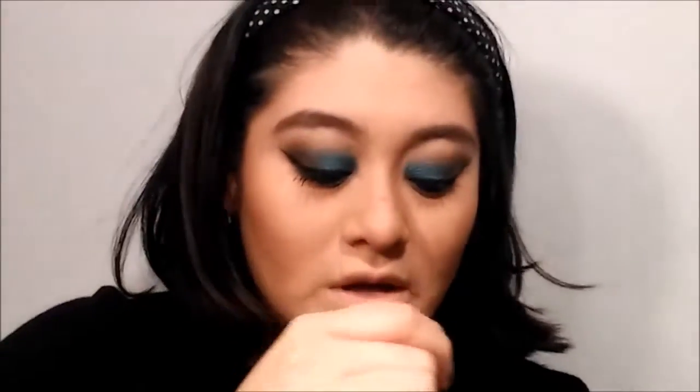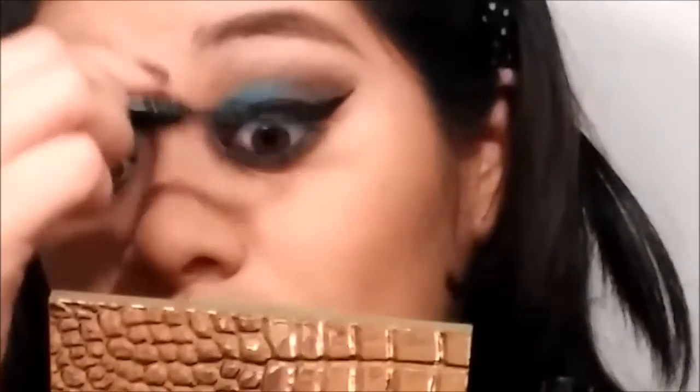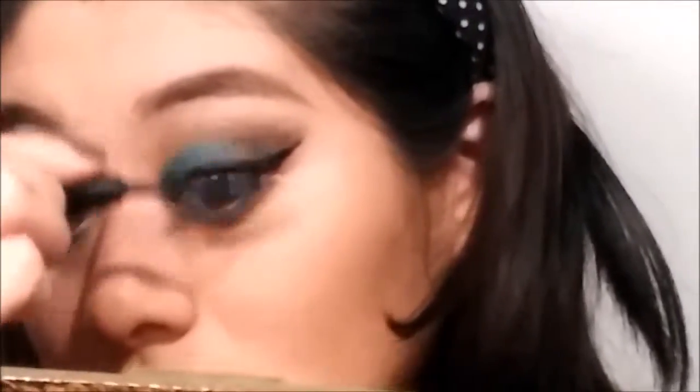It doesn't give me that illusion of making a close-up look. I feel like my lashes are long enough but they're not thick enough to look like falsies, so I really want to learn how to put on falsies. I'm going to get a pair and probably make a video of me trying them on. Let me know in the comments down below if you'd like me to try.